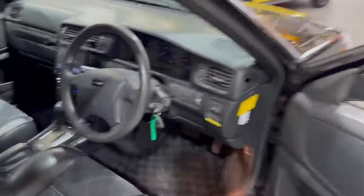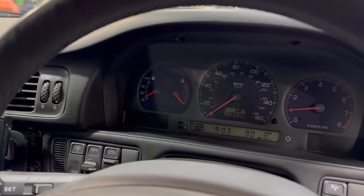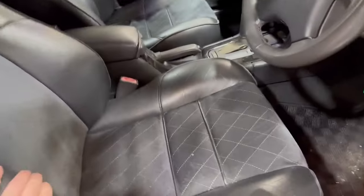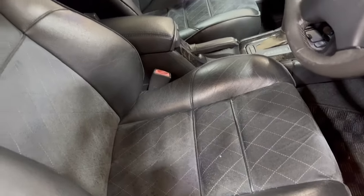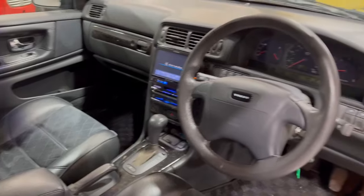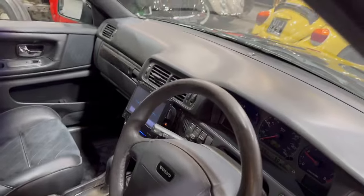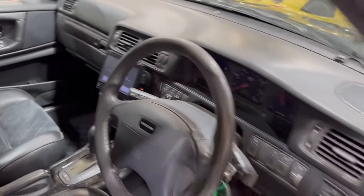118,598 showing on the clock. Lovely and tidy on the interior side of things — the bolsters are very good on both driver and passenger side. Nice dashboard, obviously an upgraded radio there as you can see, and no warning lights on the dash. The engine sounds sweet, and it has tinted windows.